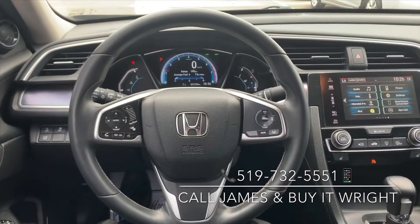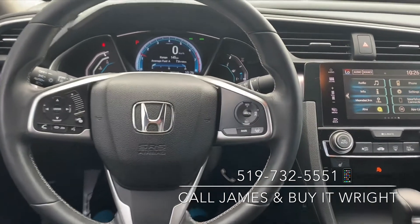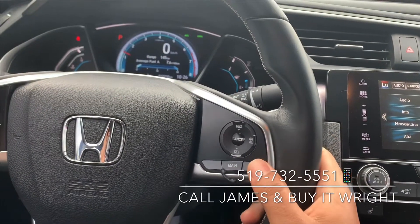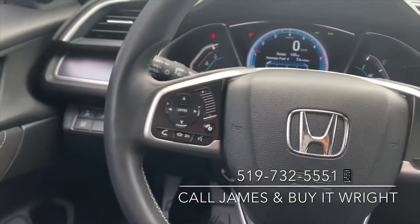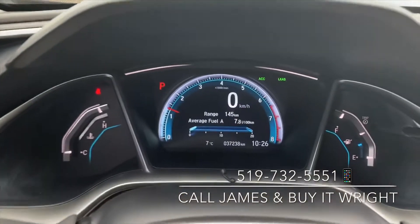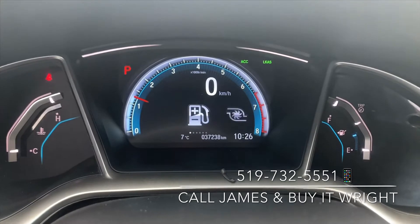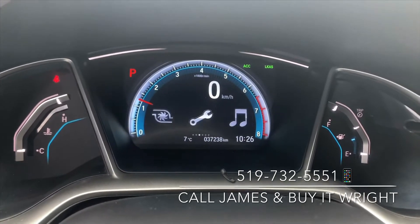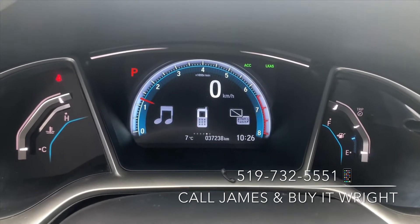On the Civic's sporty leather-wrap steering wheel, you have controls right at your fingertips. On the right, you have your adaptive cruise control with low-speed follow and lane keep assist. On the left, you have your Bluetooth, media, and menu controls. This button right here controls your digital display behind the wheel, showing your fuel economy, turbo information, maintenance, media, and Bluetooth.